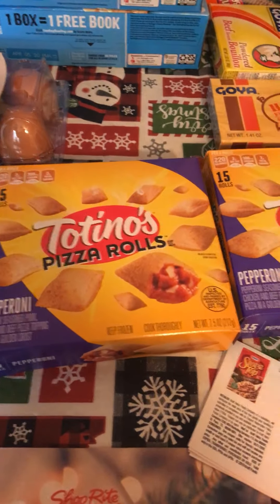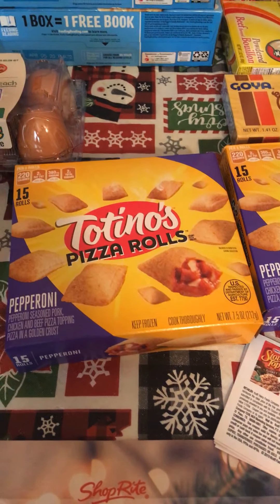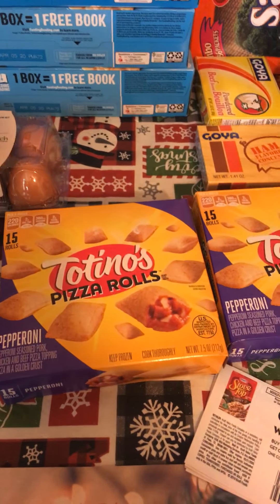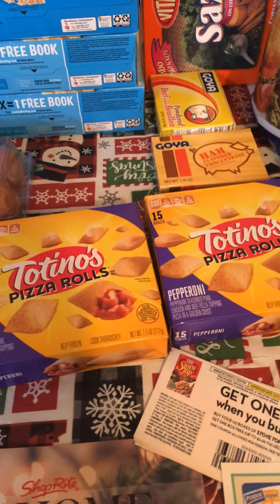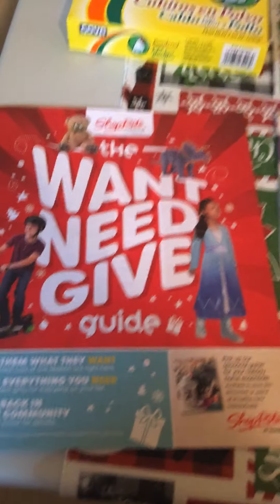Tostino's Pizza Rolls are just on sale for $0.99 — that's not a Cyber Wednesday deal, no coupon needed, limit of 4, I just grabbed 2. Make sure you stop at Guest Services.